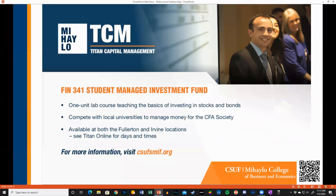If you're interested in learning more about investing, we encourage you to join a Finance 341 class. There are usually several sections each semester, and all are welcome.